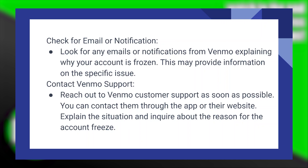Reach out to Venmo customer support as soon as possible. You can contact them through the app or their website. Explain the situation and inquire about the reason for the account freeze.